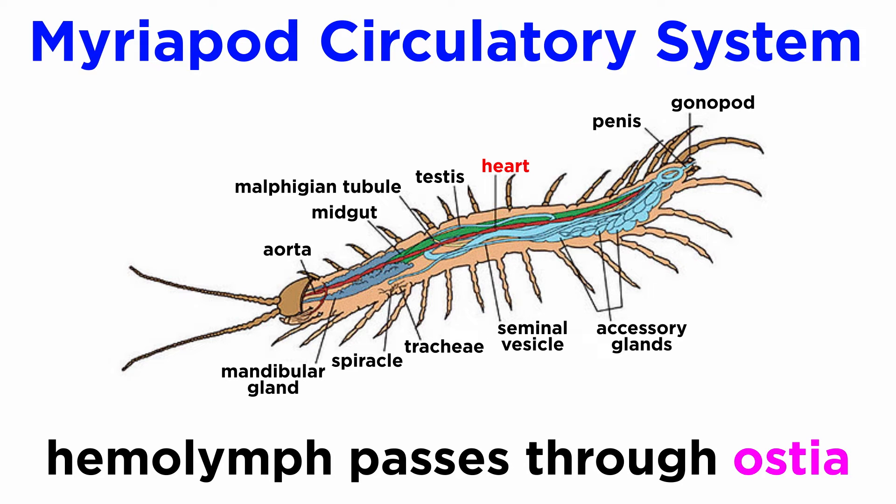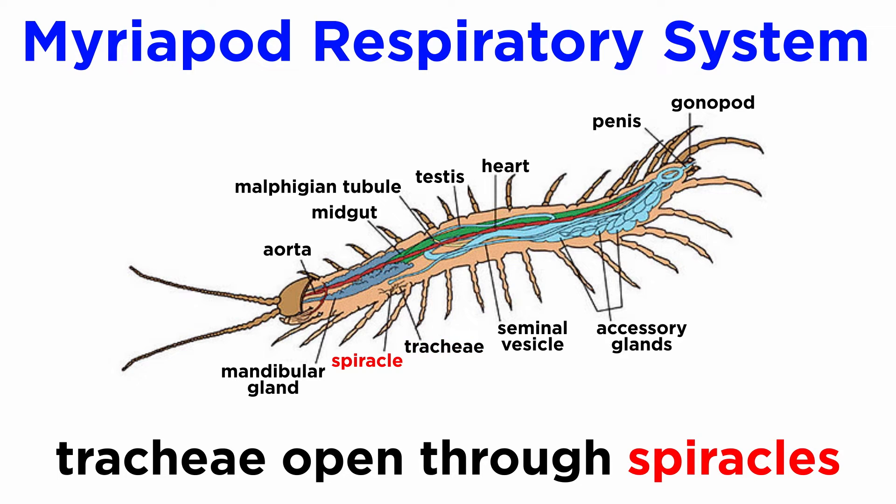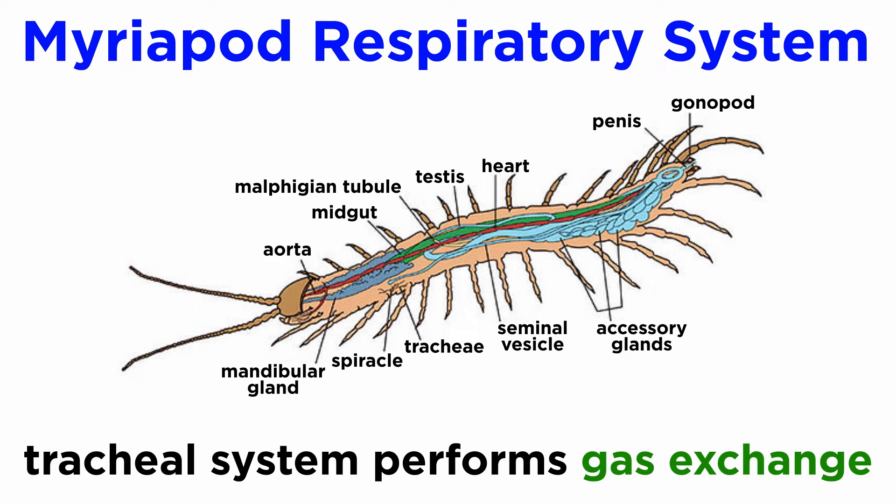Hemolymph is moved into and out of the heart by ostia. Their respiratory system allows gas exchange through tubular trachea that deliver oxygen directly to the tissues without the need of blood. The trachea open into the environment through a series of spiracles located on each body segment. Like all arthropods, myriapods do not breathe through their mouths. Instead, their spiracles and tracheal system transport oxygen directly to cells and release carbon dioxide.